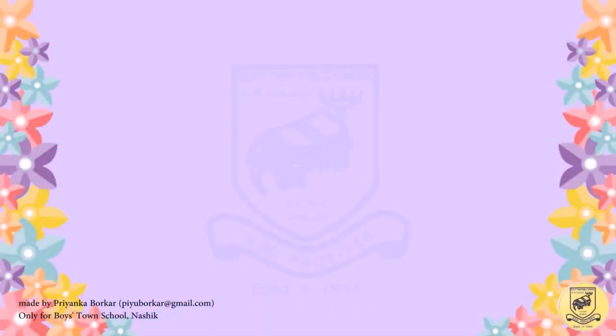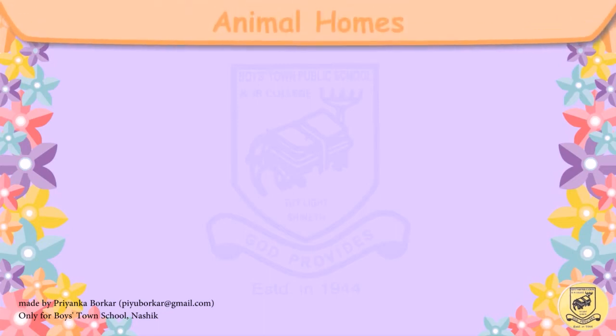Hello children, today we will be learning about some animal homes. So let's start.